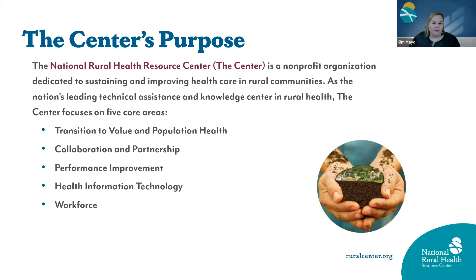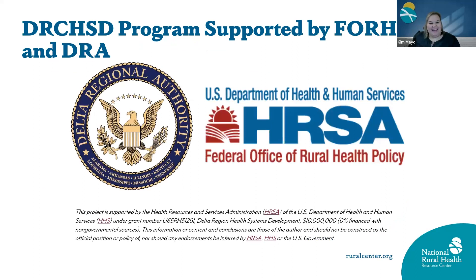The National Rural Health Resource Center is a nonprofit organization dedicated to sustaining and improving health care in rural communities. The center is the TA provider for the Delta Region Community Health Systems Development Program, or DRCHSD. We are funded by the Federal Office of Rural Health Policy in collaboration with the Delta Regional Authority.